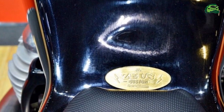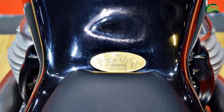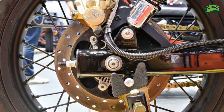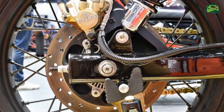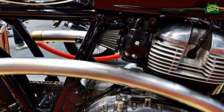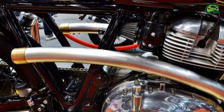Hardware specifications have been retained from the standard Interceptor INT650, and the motorcycle from Zeus Custom rides on wire-spoke wheels. Shock absorption tasks are performed by telescopic front forks and twin-sided springs at the rear. Anchoring is handled by disc brakes on both ends, and the motorcycle features the safety net of dual-channel ABS.